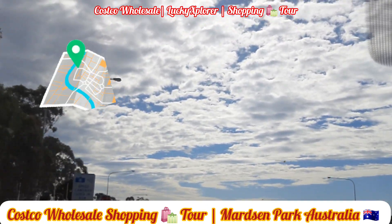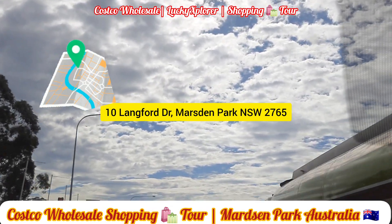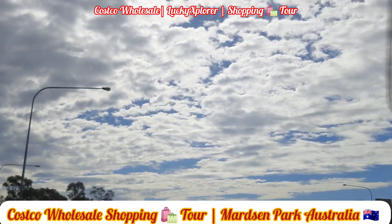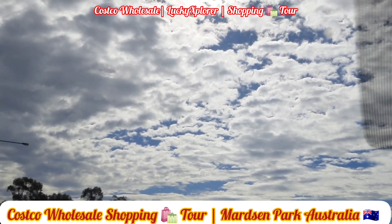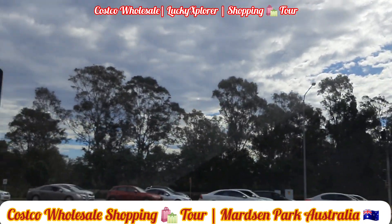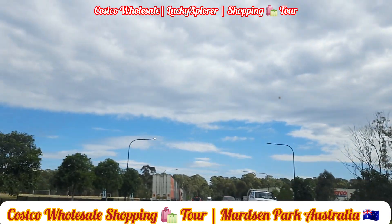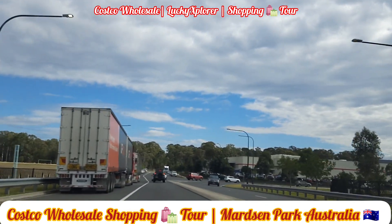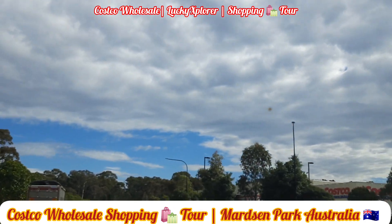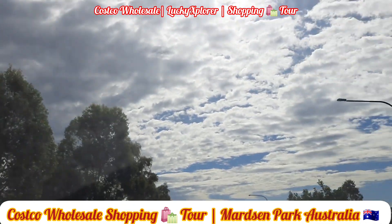The location is given in the description — you can click and explore. In this video we are going to provide a tour about what products and items are available in the Costco wholesale shopping, and what are the best things we can purchase. If you are looking for bulk buying and it's near to the city, let's go and explore. Please click subscribe and stay on my channel.